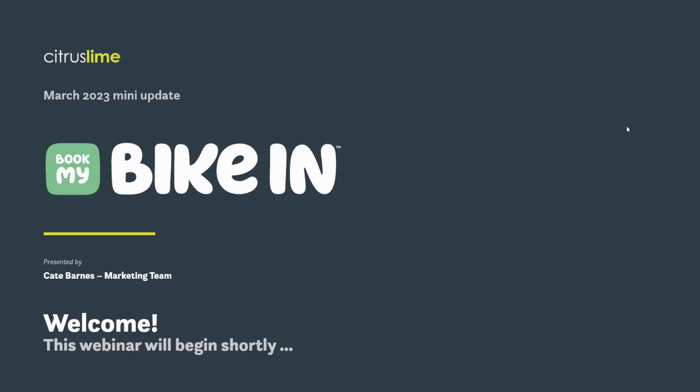Thanks for joining me in today's webinar about the online workshop booking feature, Book My Bike In. We've got a few people joining us today who aren't currently using Book My Bike In, so I'm just going to do a quick run through of how it works, as well as focusing in on the change that's in this month's Cloud POS release.